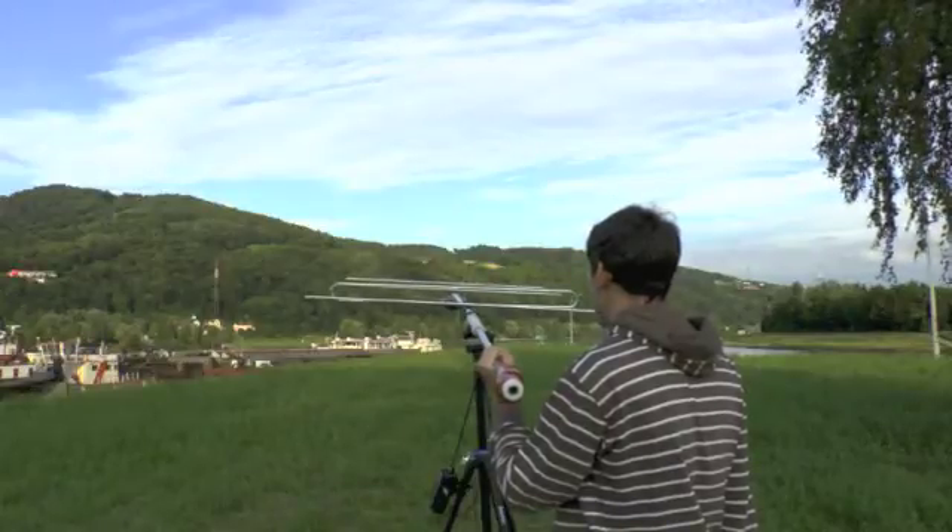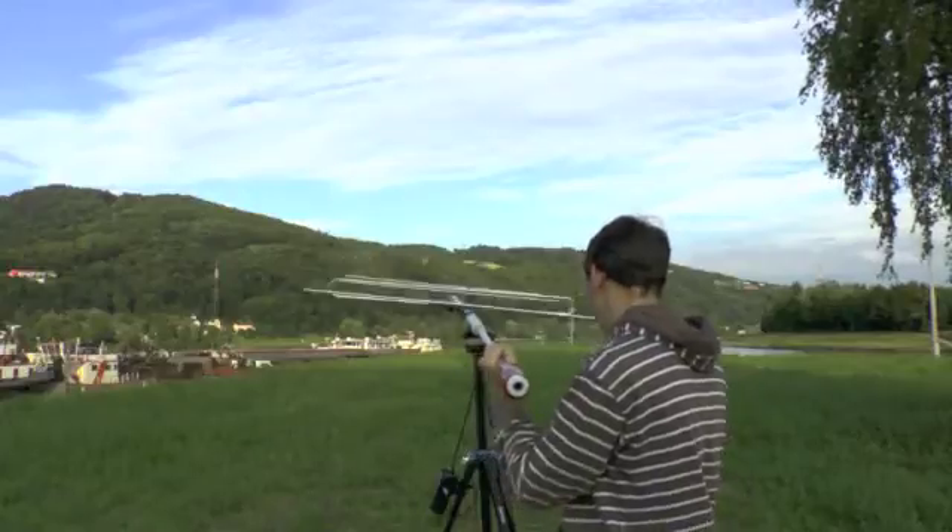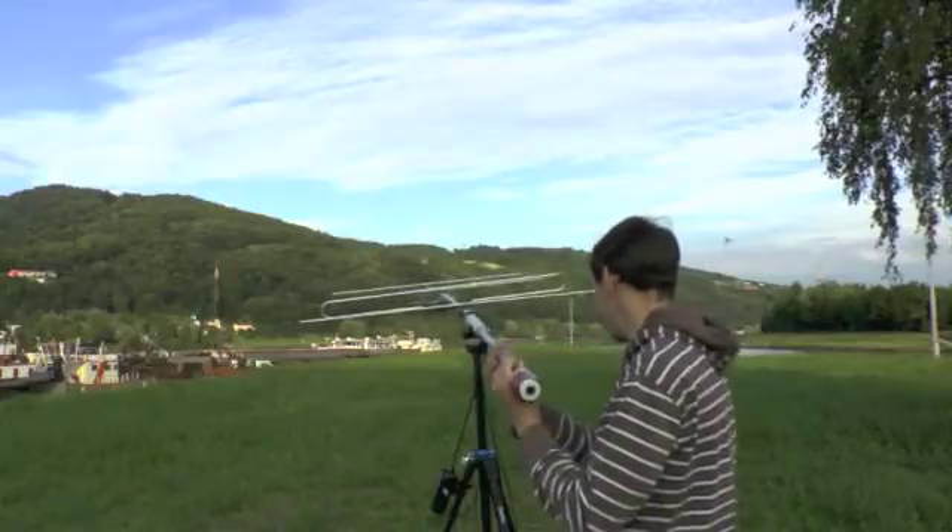My favorite activity is to look out the window and look at the Earth. Over.